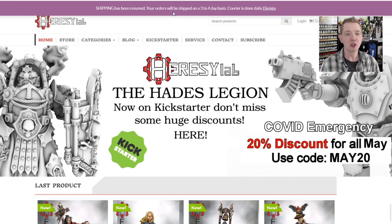Their Hades Legion Kickstarter is up right now — you might want to check that out. By the time this video is out it'll probably be ended, but they've got some really cool looking stuff and it smashed its funding goal. Lots of cool stuff over there: vehicles, some inspired-by Saturn Terminators, and lots of heresy-flavored looks. Not exactly sure on the scale yet — haven't got my hands on the stuff.